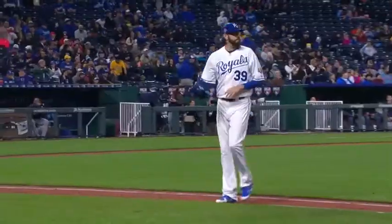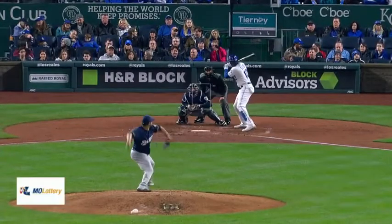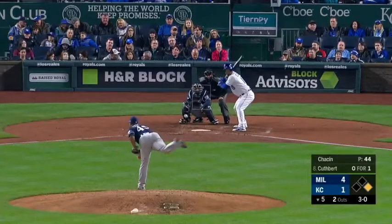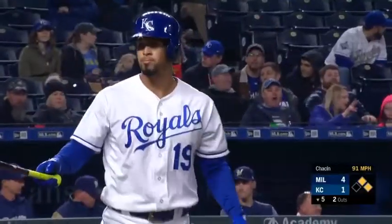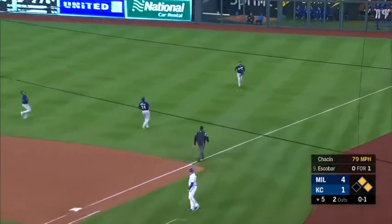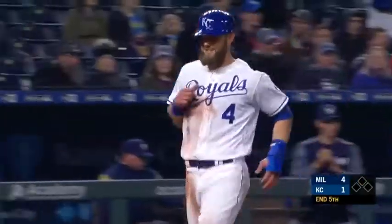Solaire strikes out for a second time — that is three for the scene. Two down. Cuthbert is on with a four-pitch walk. Shallow right field — a long run for Santana and he gets to it, and the Royals strand two.